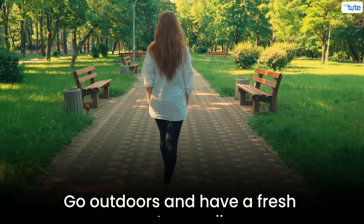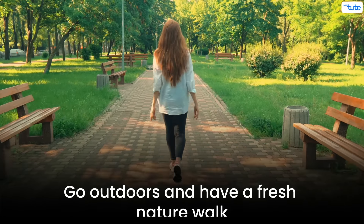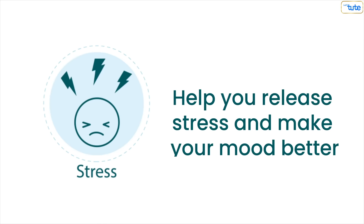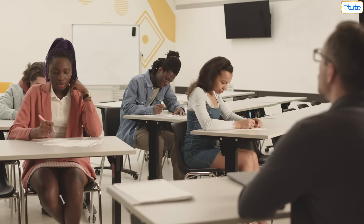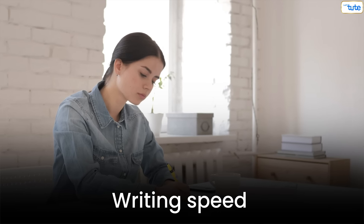At 6:30pm, go outdoors and have a fresh nature walk. According to researchers, taking a nature walk can help you release stress and make your mood better. At 7:30pm, since your board exams are approaching, it is a must that you practice your writing skills and writing speed during this time.